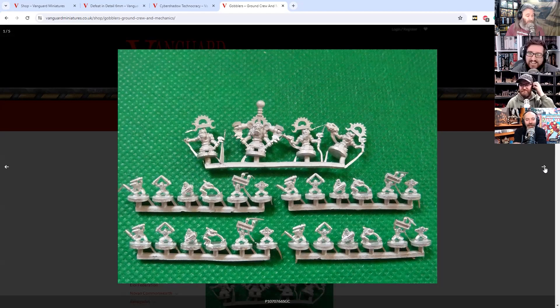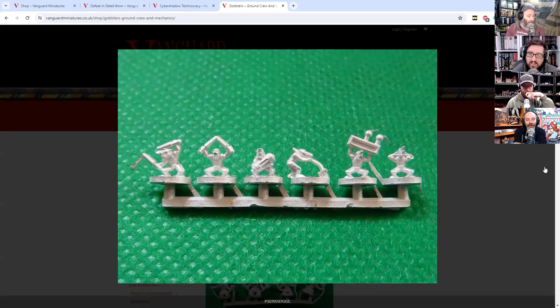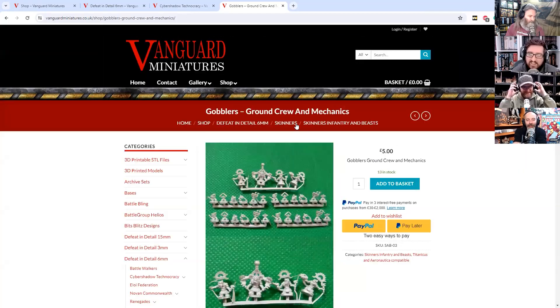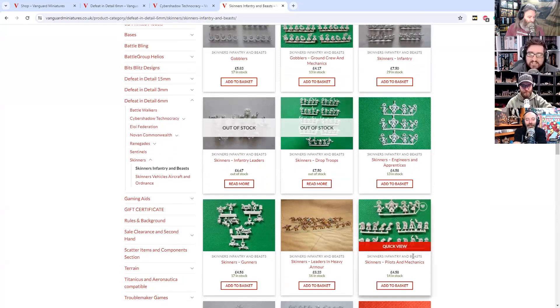So here are more of the 6mm Skinners then. So you too can field your full Epic armies if you want. Those are really well detailed. That's hilarious — that makes me smile looking at it. It's a thing of epic beauty. It really is. Tiny, tiny epic beauty.